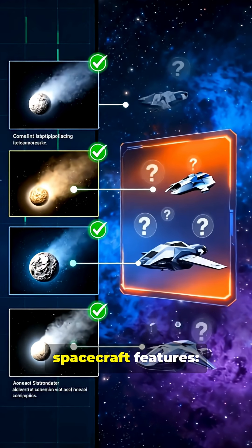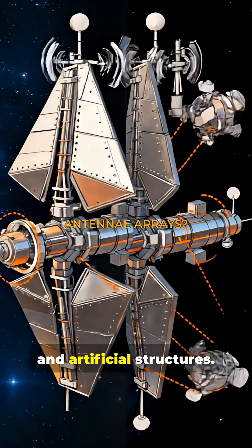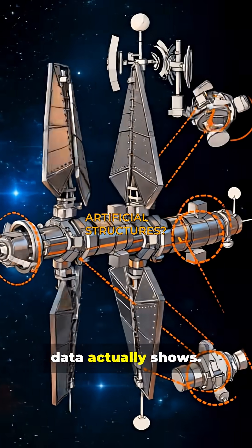On the right, speculative spacecraft features: geometric panels, communication antenna, and artificial structures. But here's what the data actually shows.